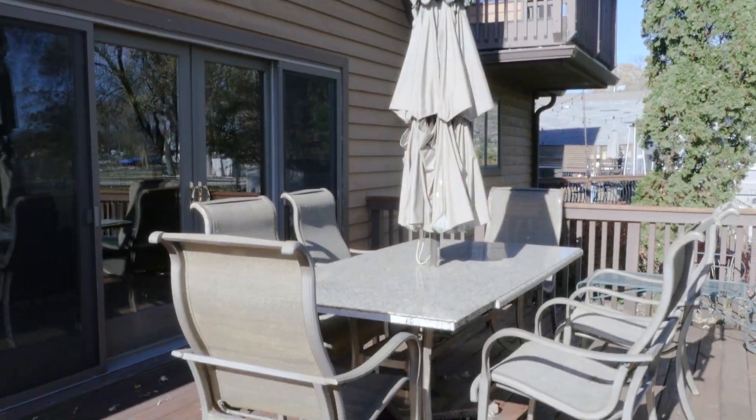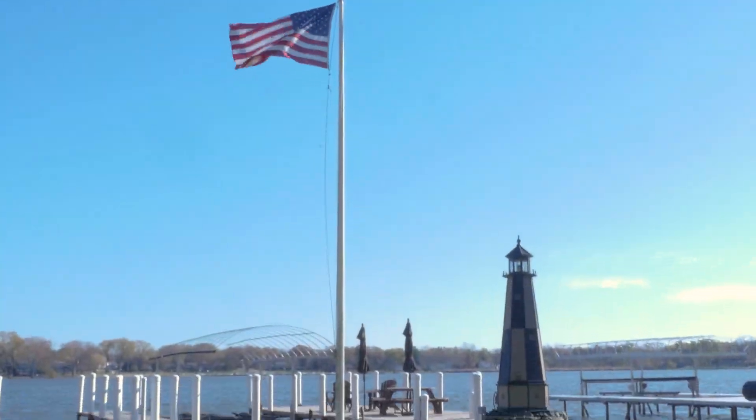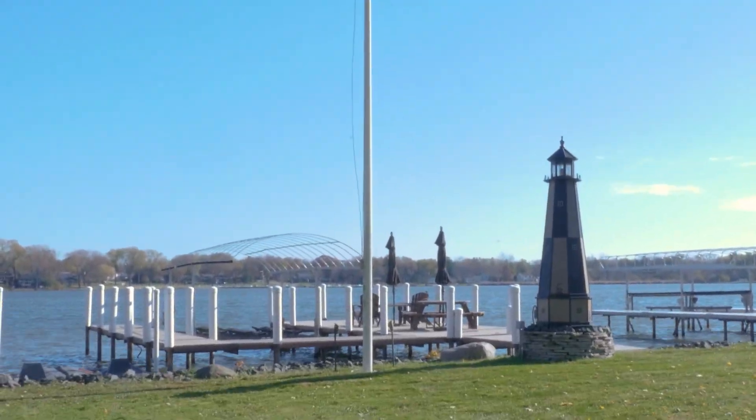On the lakeside you'll enjoy a beautiful large wooden deck for relaxing outdoors with incredible lake views. The permanent private dock with lake party deck makes this the perfect home for you.